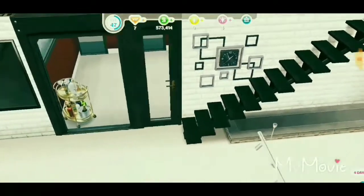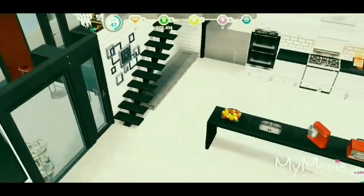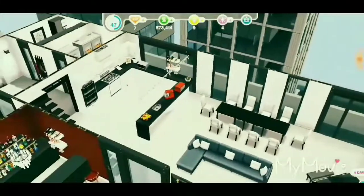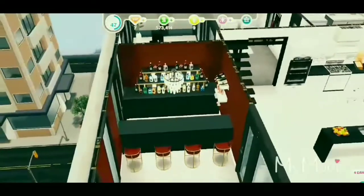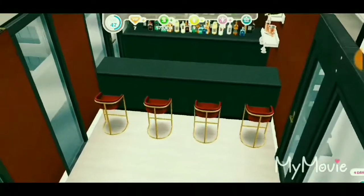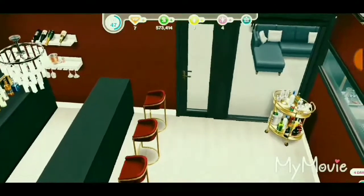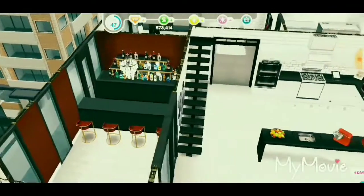Here we have the black staircase and a clock. Over here we have the bar area — you have all the liquor and the settings are really nice. I really like how this came out.